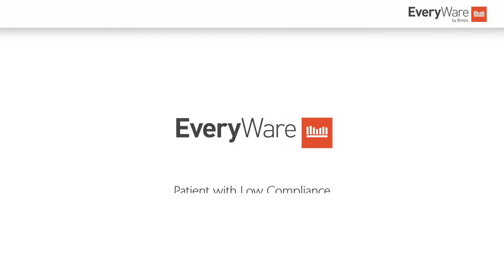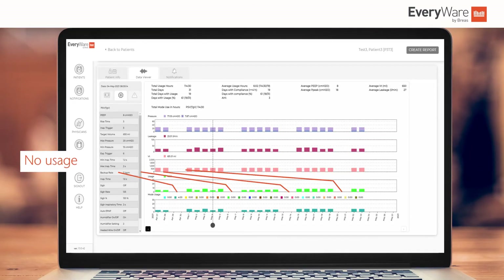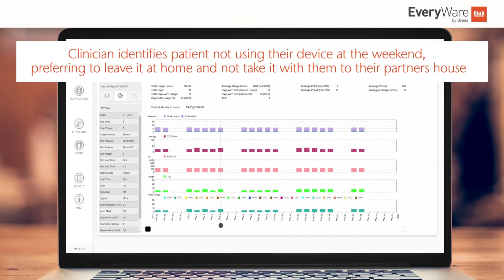When a patient complains that certain times of the week they don't feel the benefit of their therapy, having immediate access to their data can be the key to understanding what is going on. Everywhere can notify the caregiver if a patient is non-compliant, but thanks to the data viewer, it can also help them understand what is behind this usage behaviour.